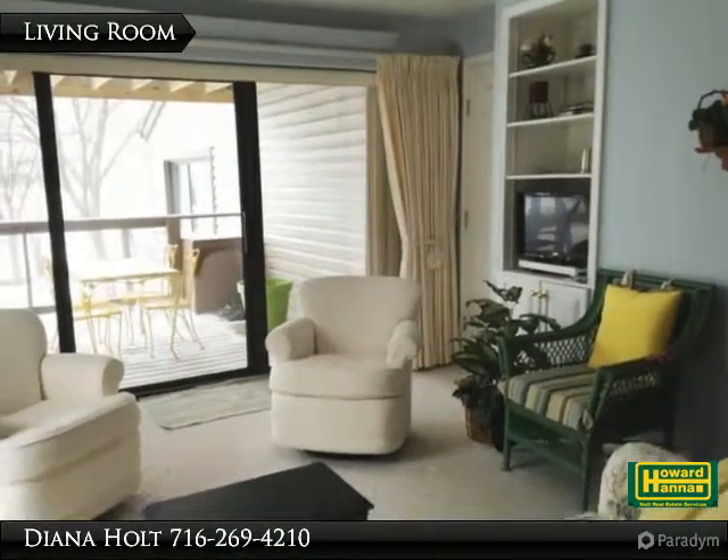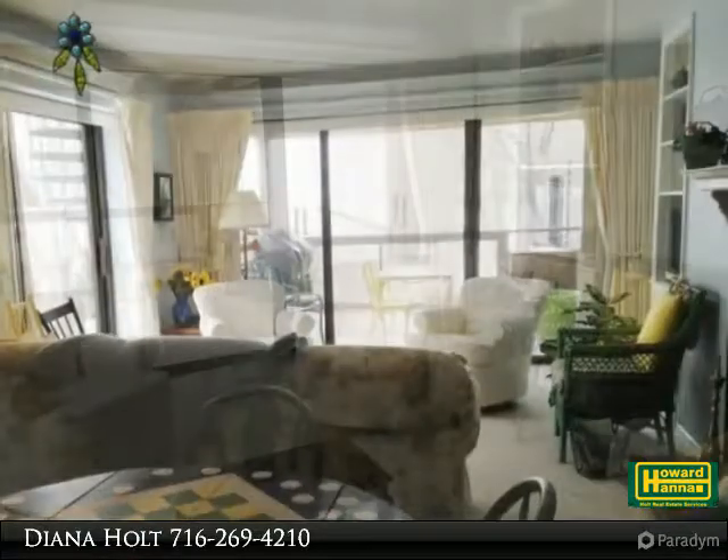Bayberry Landing offers lakefront living with dock and swimming platform, and also has a tennis court.